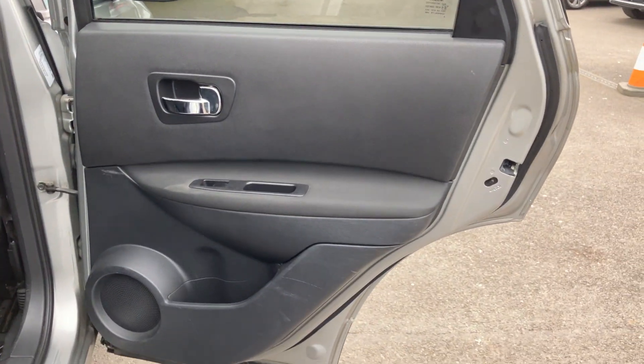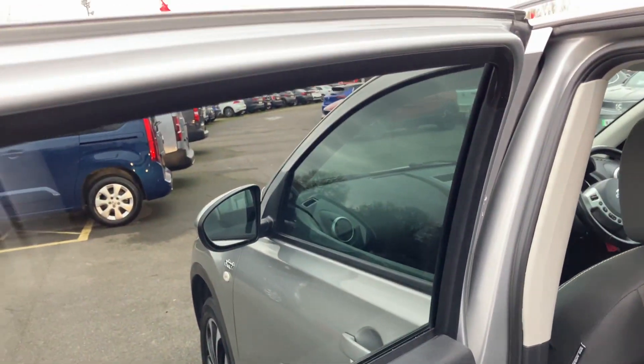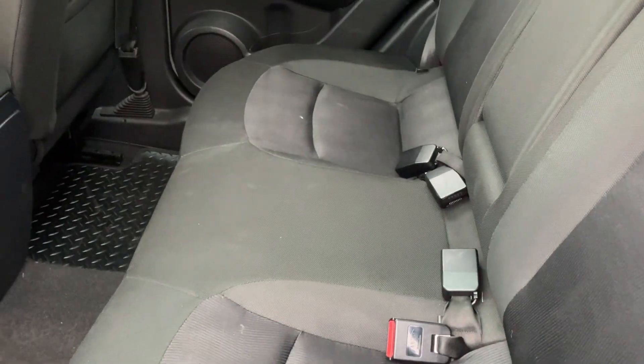We've got electric windows all round which work absolutely fine, no problem with the operation of the door. Door card's looking nice, back of the seat's looking good, footwell's looking nice. Rear seats looking good, and we've got a lovely big sunroof which works perfectly fine as well — we've tested that. The other side: electric window again, door card looking good, back of the seat and footwell looking good. These rear seats are looking great as well — they look a little bit dirty on camera but actually look very nice in person.